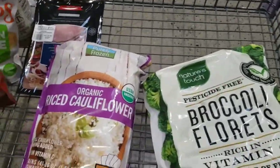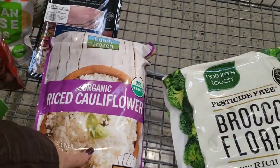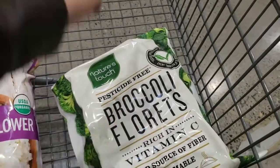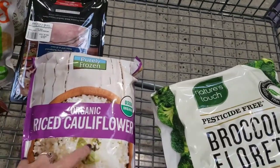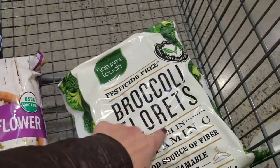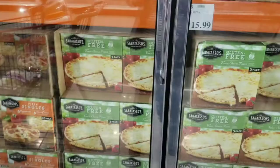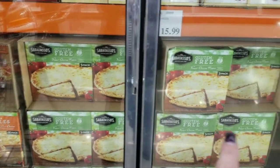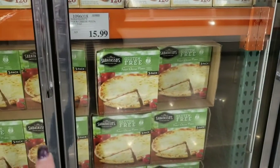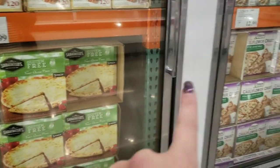Since Thomas says I need to limit broccoli — you'll have to watch his video for the reason — I'm going to get the riced cauliflower and not the broccoli. The reason is also that the broccoli is not organic. I would have bought both if it were organic. Do not buy these cauliflower pizza crusts — they're 26 net carbs. Regular color pizza crusts without cauliflower branding are 22 net carbs. They're jumping on the keto bandwagon but these are not keto.